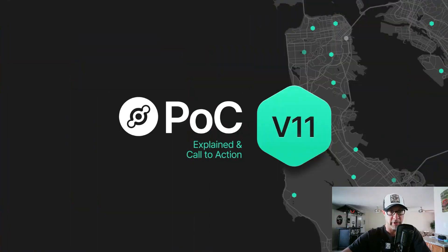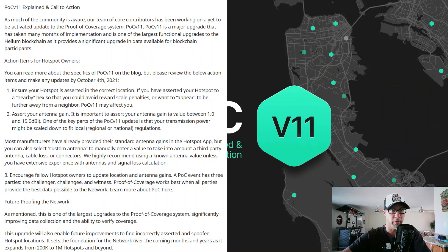We know it's today because there was an email sent out to all of the hotspot owners that any updates need to be made by October the 4th, 2021. This is straight from the source, so let's assume that it's definitely starting today, and going forward, this is going to be all legit.